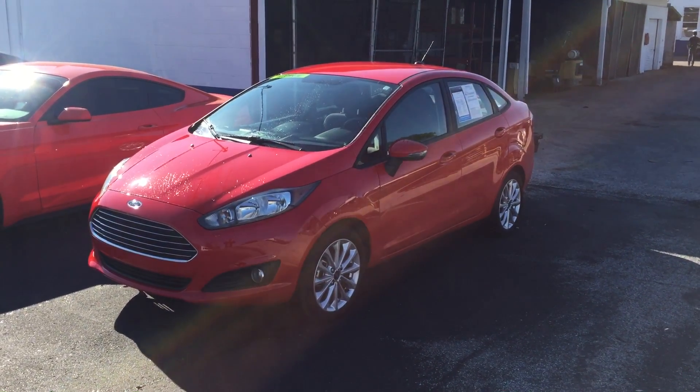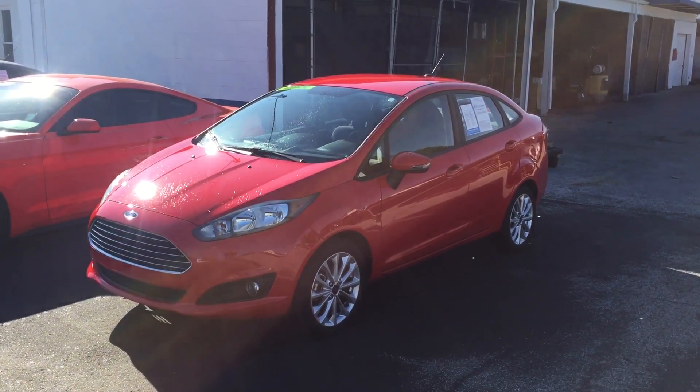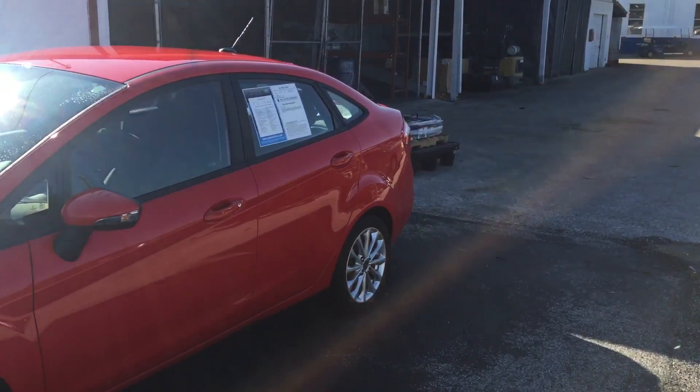Hey, good morning Miss Martin, this is Kyle from Peacock Ford. I'm the internet sales manager here. I just want to make a quick video — this is the 2014 Ford Fiesta that you submitted interest on.